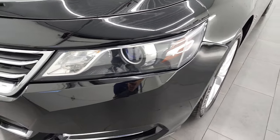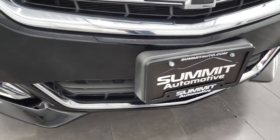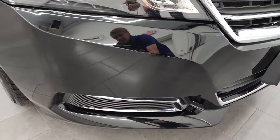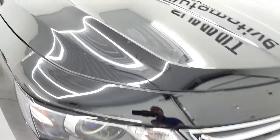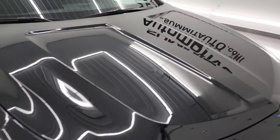The front fender is in great shape. It does come with projector headlamps, and the front bumper is in excellent condition as well — no major dents, dings, or scuffs on there. The hood is in fantastic condition as well; I didn't see any major dents or dings on there.